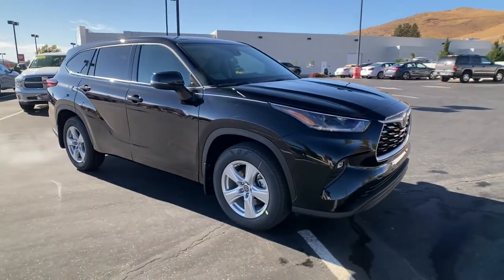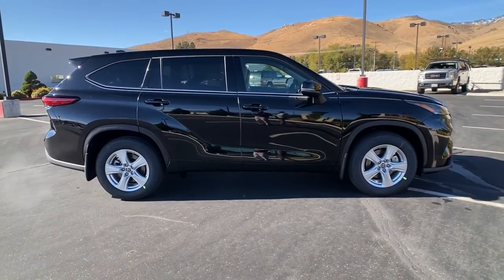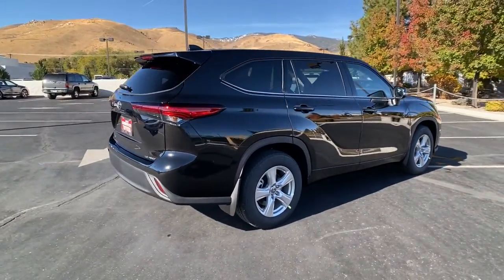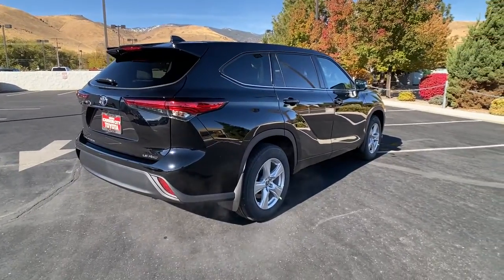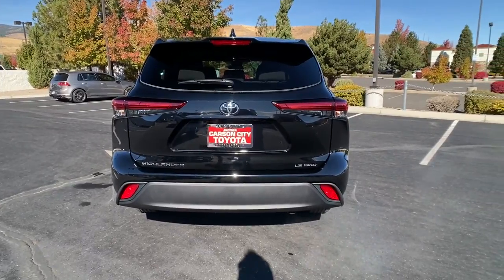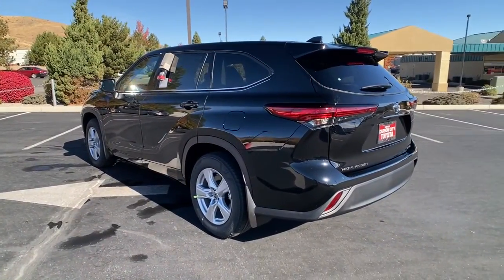Get acquainted with the 2021 Toyota Highlander. From daily drives to epic road trips, this Highlander has you covered. This three-row crossover seats up to eight and offers a smooth, quiet, powerful ride, ample cargo capacity, flexible interior layout, and advanced safety and driver assistance tech.